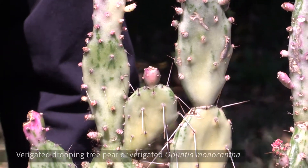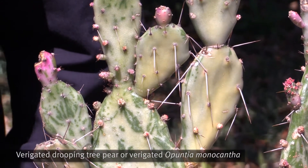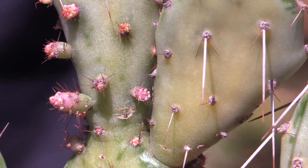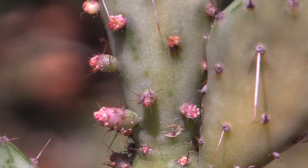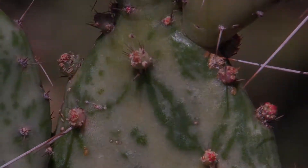This is a variegated drooping tree pear, or variegated Opuntia monocantha. Look at the small nodules that can fall off and grow into new plants. They can also easily be spread by seeds from their fruit or if one of the pads breaks off.